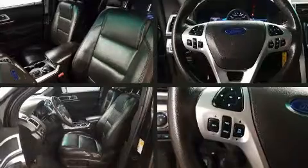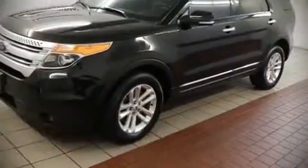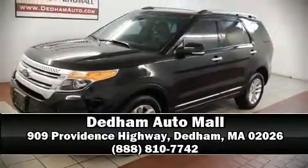A Carfax history report provides you peace of mind by detailing information related to past owners and service records. Our team is professional and we offer a no pressure environment. Stop by our dealership or give us a call for more information.